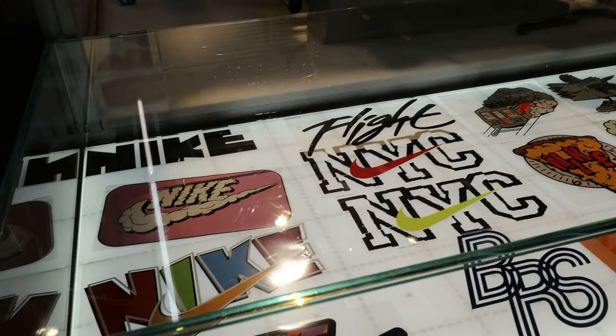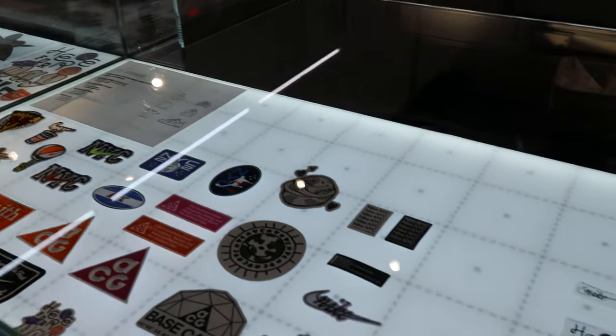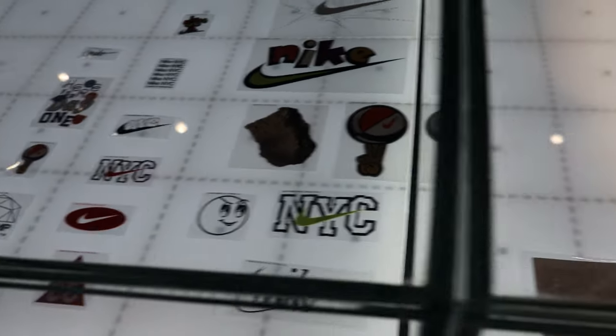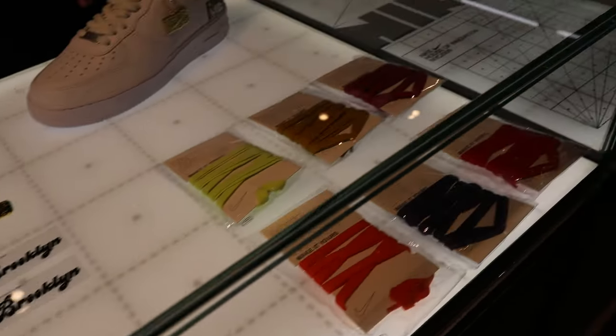Right here you've got screen prints for different shirts and merch, and it looks like you can do patches on a pair of Air Force Ones as well. They've got stitch patches, vinyl heat press patches, and more vinyls over here with hang tags and different laces. It's a pretty simple process. Definitely a lot of cool options right here — back home in Portland it's rough for us.